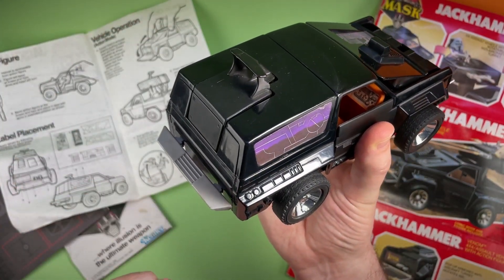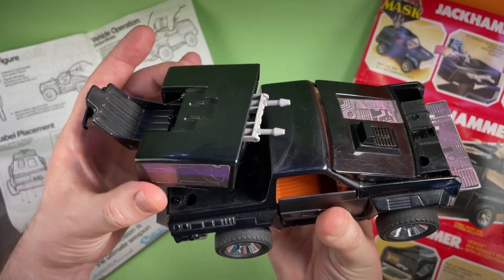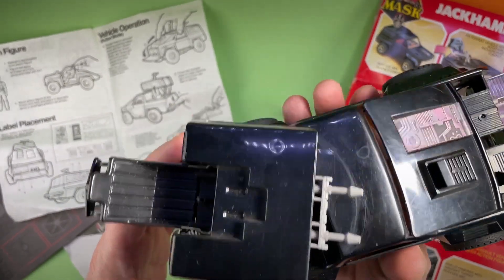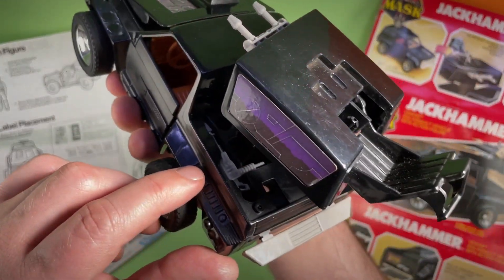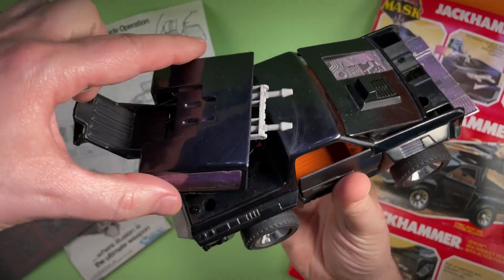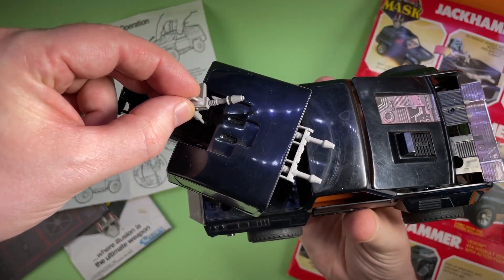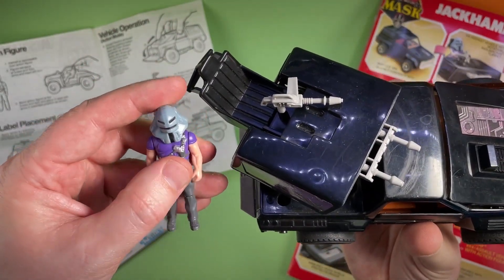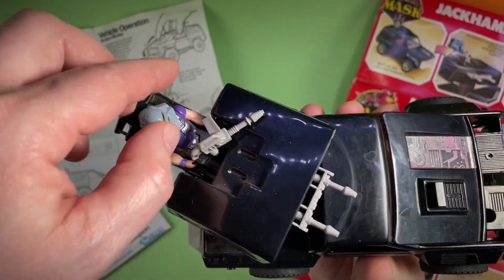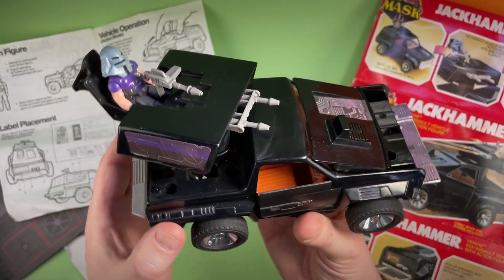And then on the back, we push down the rear bumper, and that reveals the machine guns on the back. That's awesome. Then we remove the alternate machine gun from the rear bed of the vehicle. It's in there — I can't believe it. So it's a complete Jackhammer by the looks of it. This is amazing. I can imagine this piece gets lost really easily. It just sits in there. Let's put in — is it Cliff Dagger? Yes, it's Cliff Dagger. Let's stick him in the back there. He looks very comfortable with his machine gun on the back of Jackhammer. What an amazing vehicle that is. Thank you so much, Andy.